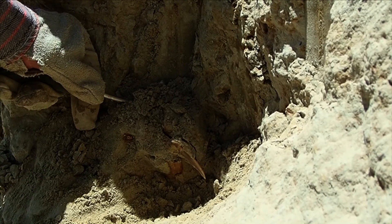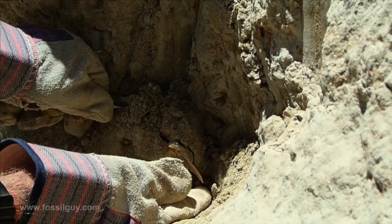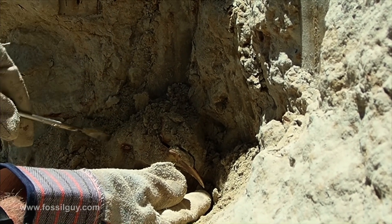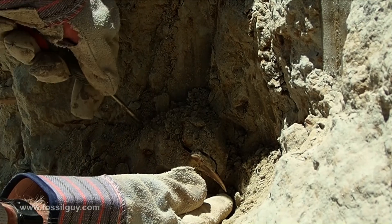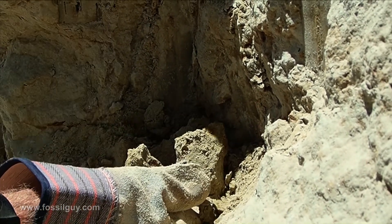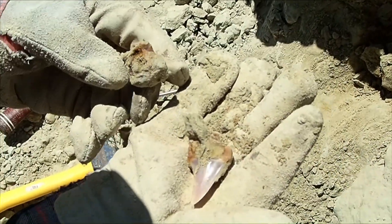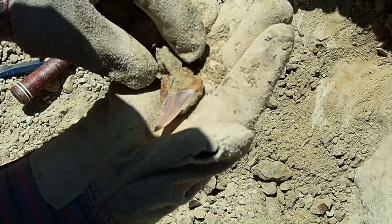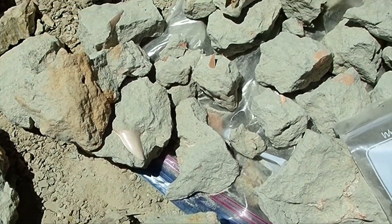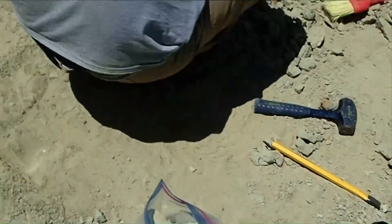There it goes. Almost. Yep. Nice one. There. We got more than they did. We did good today.